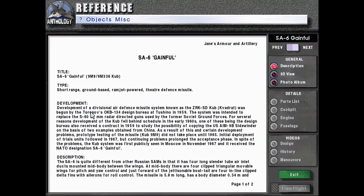Development. Development of a Divisional Air Defense Missile, known as the ZRK-SD HUB or Badrat, was begun by Tordopov's OKB-134 Design Bureau at Tashino in 1959.